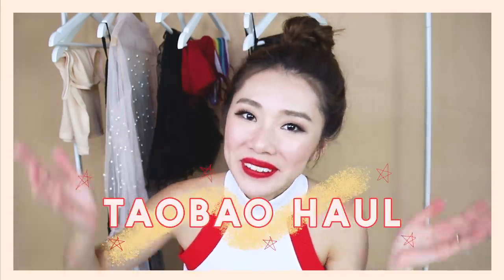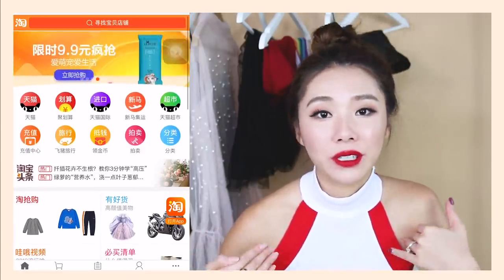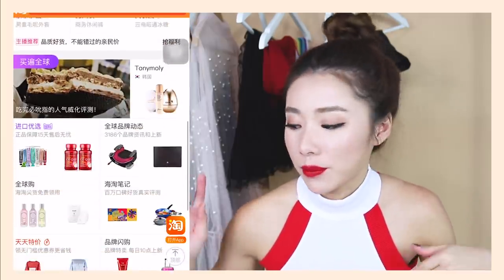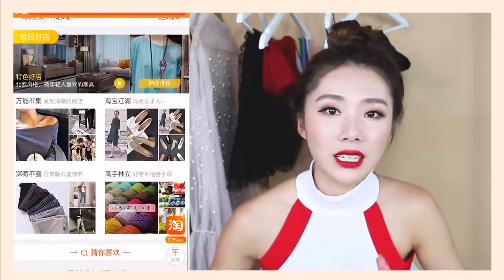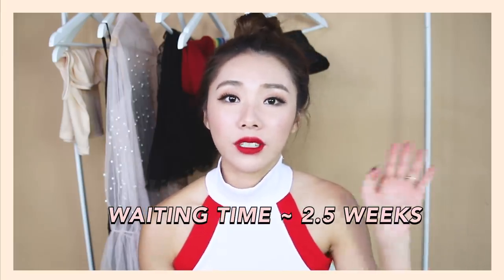Hi guys, welcome back to my channel. Today I have a Taobao haul for you guys. You guys really seem to like Taobao hauls, and I also really like to shop on Taobao because that's where I can get a lot of good deals. Today's haul are actually things I got during the 9/9 sale. I waited about two and a half weeks for everything to arrive and bought it off the Taobao app itself.